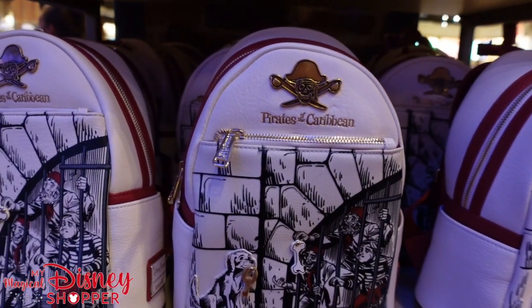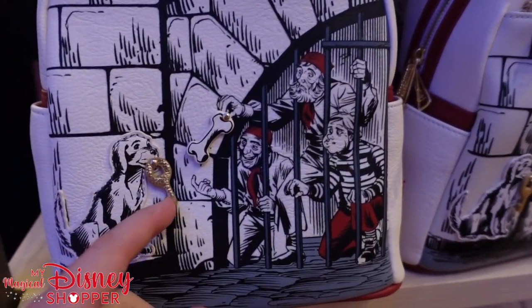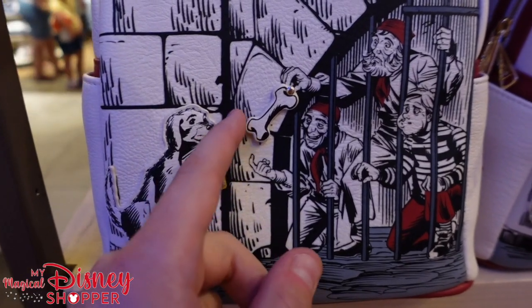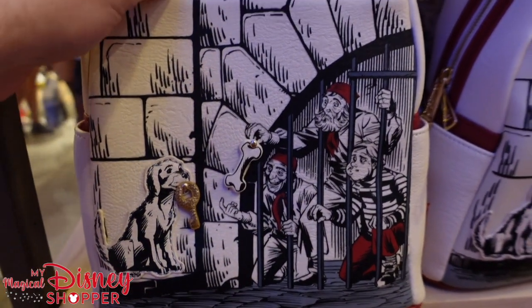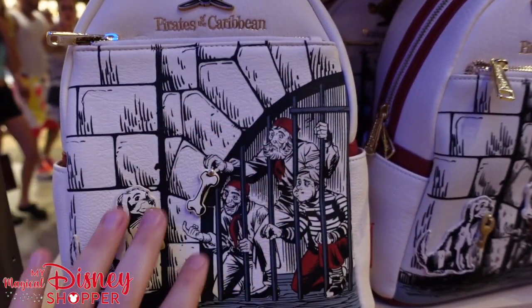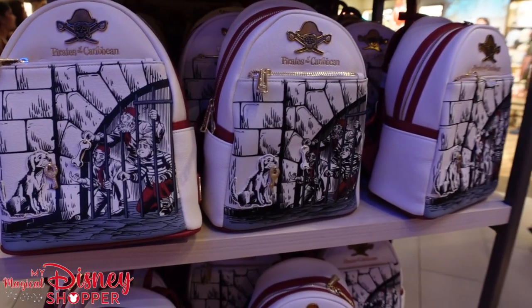The new Pirates of the Caribbean Lounge Fly is here. It is $95 — look at it, it's so fun. It's got the dog, it's got the prisoners dangling the little bone. What a fun bag. There's a nice large pocket in the front. Let's keep looking around the World of Disney.